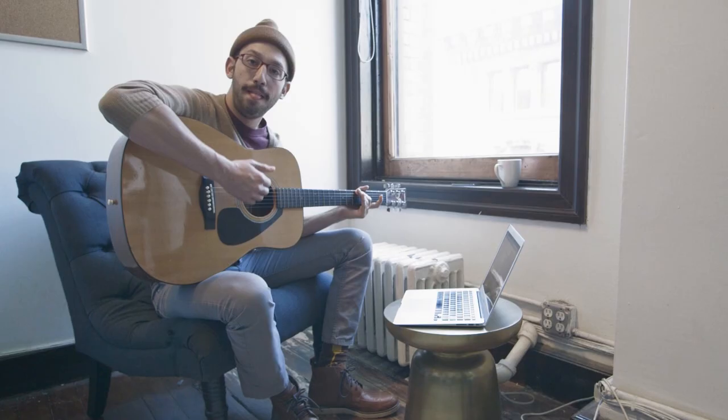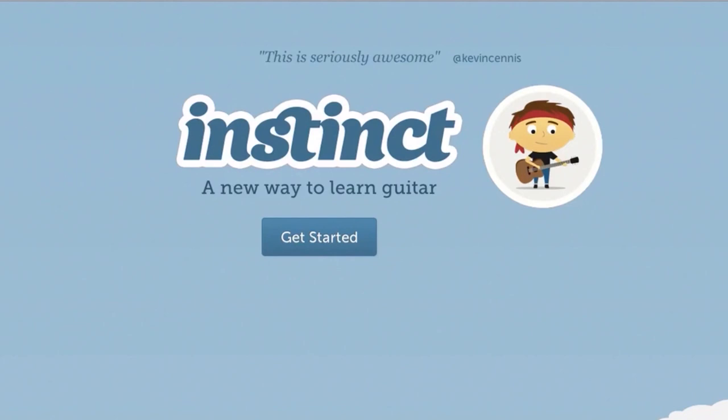Hey everybody, it's Ben Popper, writer at The Verge. Today I'm going to use the internet to learn how to play guitar.